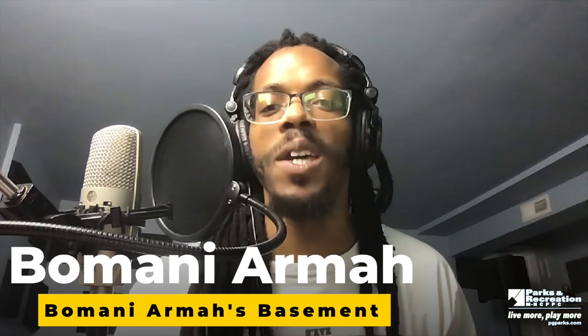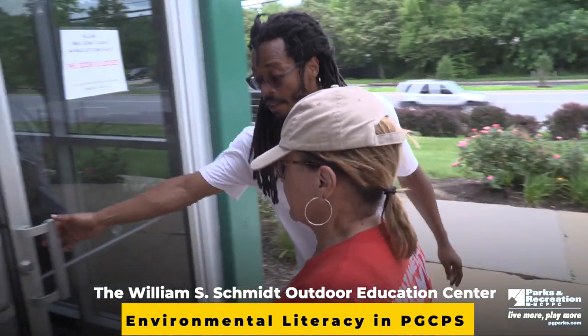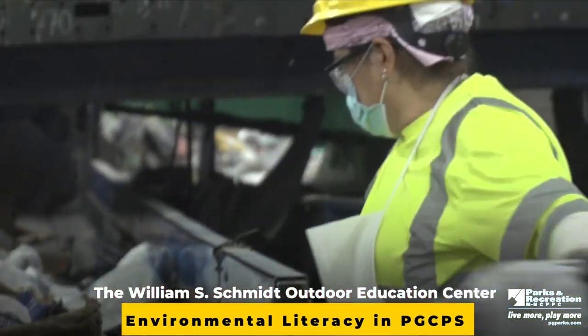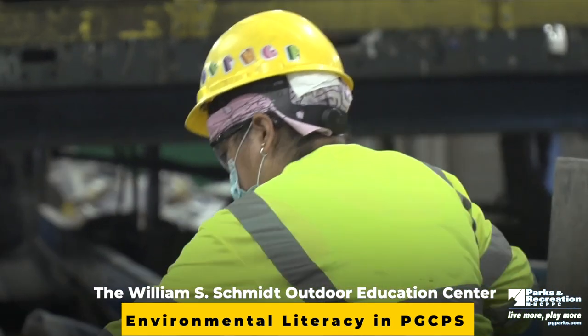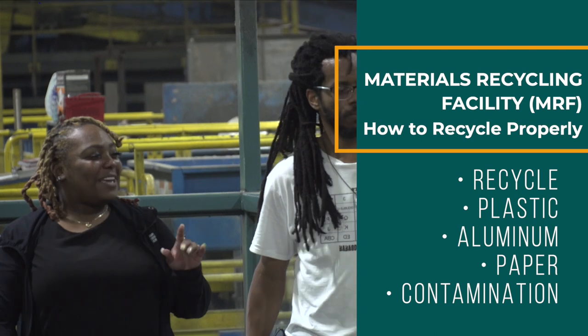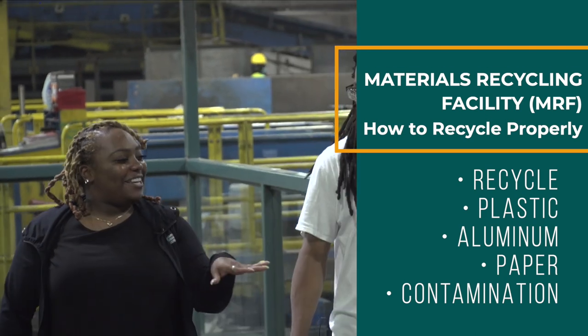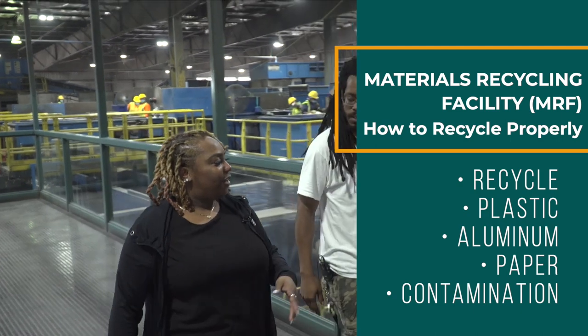What's up everybody, this is Baba Bomani and welcome to Baba Bomani's Basement. Today our good friends at the William S. Schmidt Center, otherwise known as Camp Schmidt, are sending us on another amazing field trip to the Prince George's County Materials Recycling Center. We're going to learn how to correctly recycle our plastics, paper, cardboard, glass, aluminum, tin, and steel. Keep an eye out for vocabulary words and make sure to ask questions when we have reached the end.